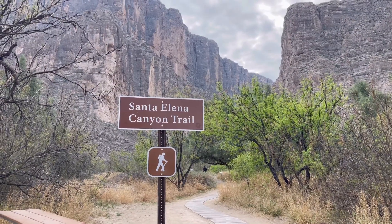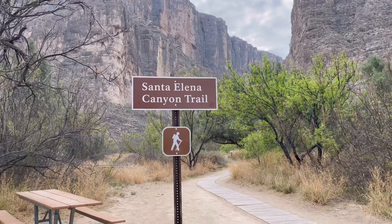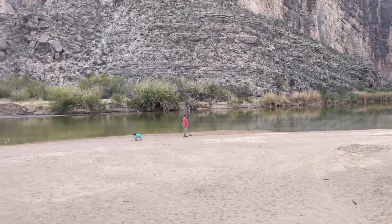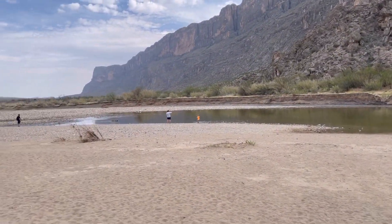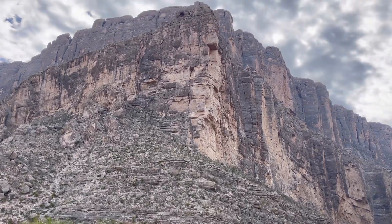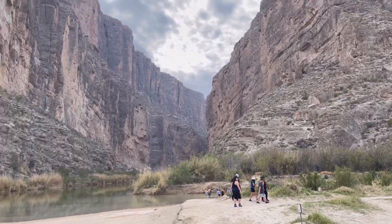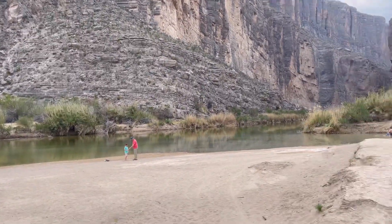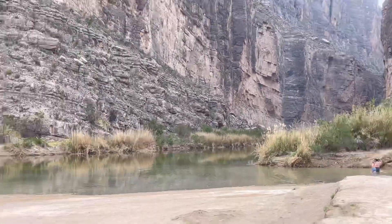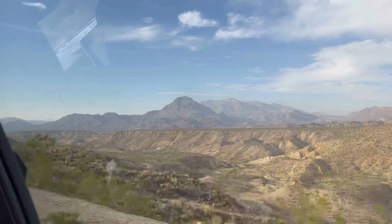Alright, right now we're at the Santa Elena Canyon Trail. I believe this is supposed to lead you to the Rio Grande River — we'll see when we get there. So this is the Rio Grande River right here. That side is actually Mexico, this side is the U.S. We're going to have a scenic view — it's a nice canyon.